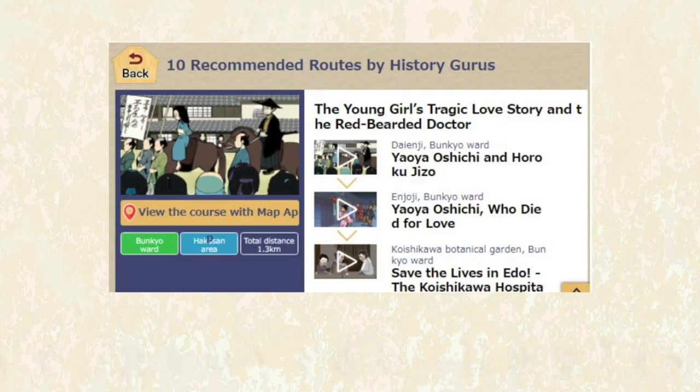Languages available include Japanese, as well as three other languages. The simple interface is easy to navigate. Get 100 Hidden Stories of Tokyo here.